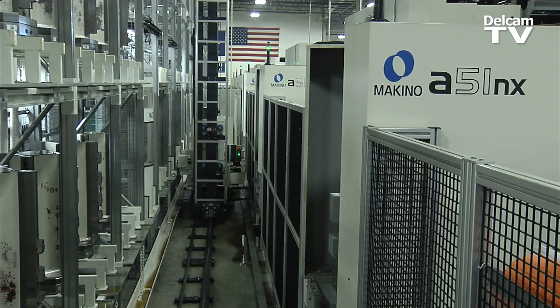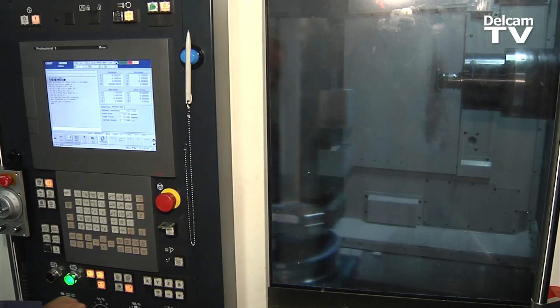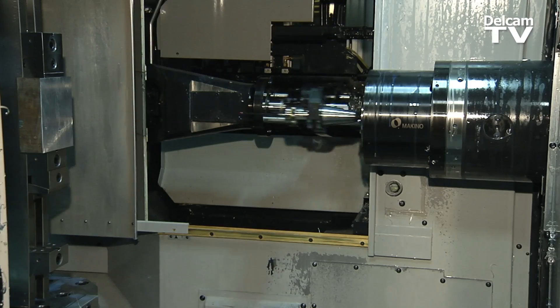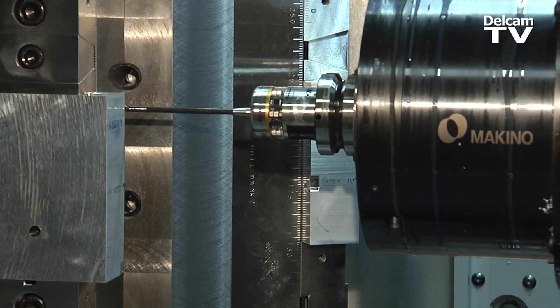In our flexible machining lines we have six horizontals tied to one linear pallet pool, and the parts that we run are tooled for every machine. In order to ensure locations and sizes are in tolerance, we do a lot of probing in the machines to eliminate any variability between machines.